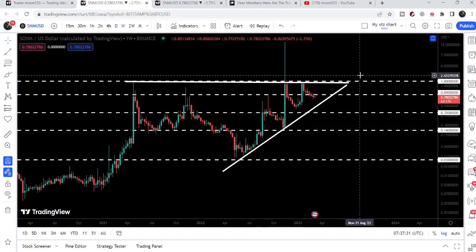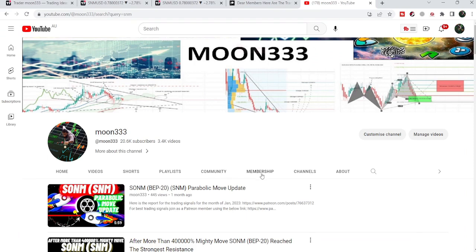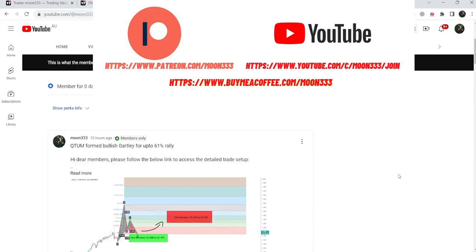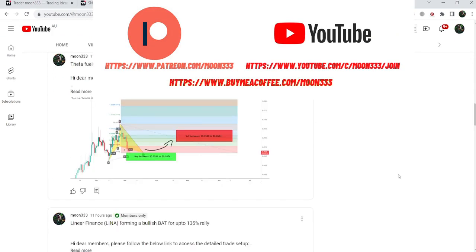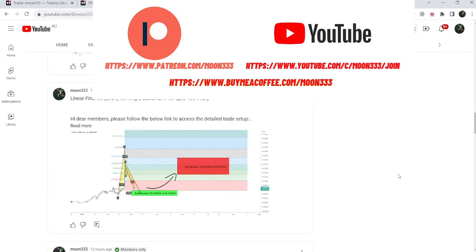In today's video we will take a look at this move. But before starting this analysis, if you are not subscribed to my channel then do subscribe, and for more trading signals you can also join me and support me as a YouTube member or as a Patreon member, because here I'm sharing different trading signals for you on a daily basis.